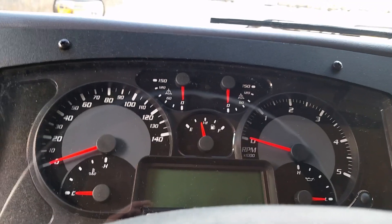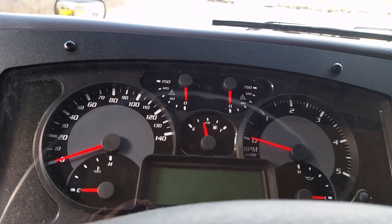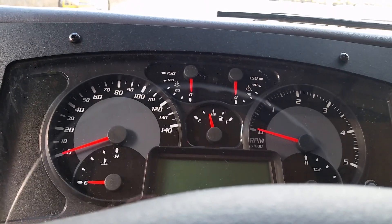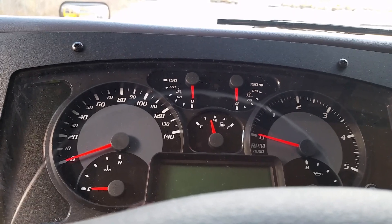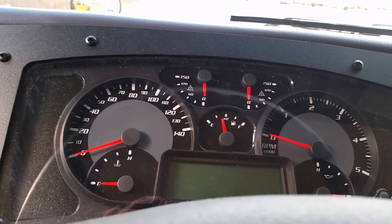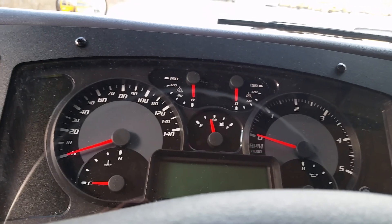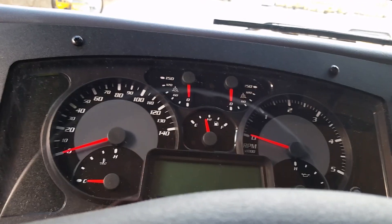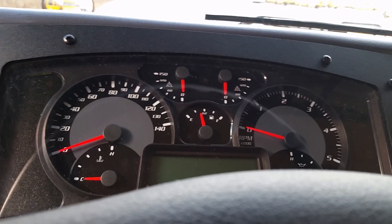A lot of people have been wondering how well propane powered buses start in the cold. It's 32 degrees out right now. This bus has been sitting since yesterday. It's a Roush CleanTech propane powered BlueBird Vision.